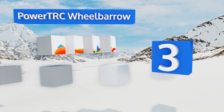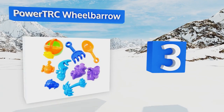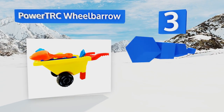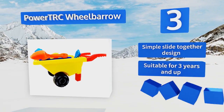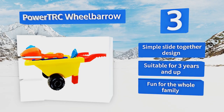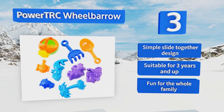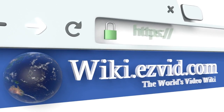Nearing the top of our list at number three, the Power TRC Wheelbarrow is the perfect size for toddlers to roll through the sandbox or down the beach. It comes with a variety of miniature tools and molds that they can have a blast playing with for hours while you sit back and enjoy the sun. It's a simple slide-together design that's suitable for three years and up, and it's fun for the whole family.